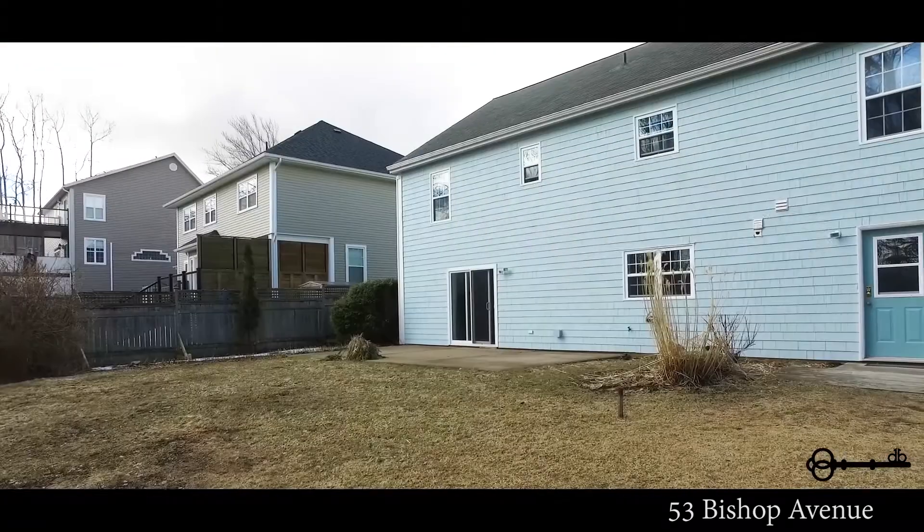Located in wonderful Wolfville, this property is just a short distance to walking trails, Reservoir Park, and all that downtown has to offer.